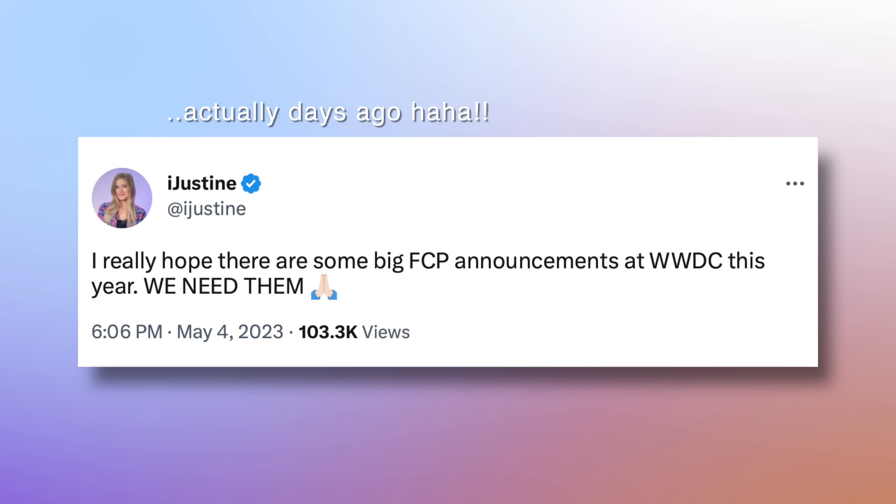Oh my goodness, Final Cut Pro is coming to the iPad. This is a day that I never thought I would actually see coming. A few weeks ago, I tweeted about wanting an update to Final Cut, but this was not at all what I had in mind. I basically just wrote this off as something that was maybe never going to happen. But the day is here — well, it's not actually here yet. It'll be out May 23rd.